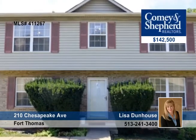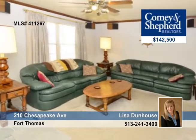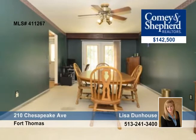Walk to Newport Pavilion and just minutes to downtown Cincinnati. This 4-bedroom, 2-bath home offers large rooms and updated kitchen cabinets, eat-in kitchen with washer-dryer included.